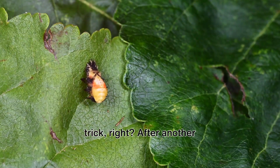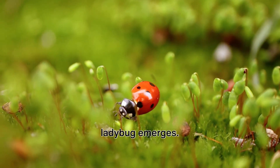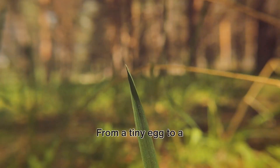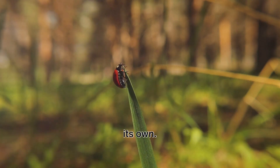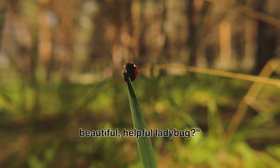It's almost like a magic trick! After another week or so, a full-grown ladybug emerges — bright red or orange with black spots — ready to start the cycle all over again. From a tiny egg to a beautiful spotted creature, each stage of a ladybug's life has a purpose and a charm of its own. Isn't it amazing how a tiny egg transforms into a beautiful, helpful ladybug?